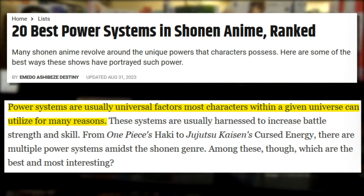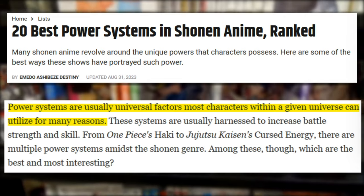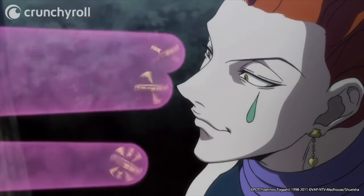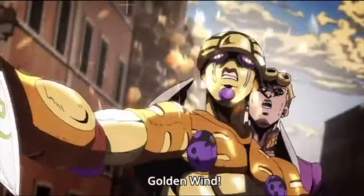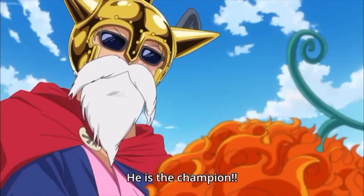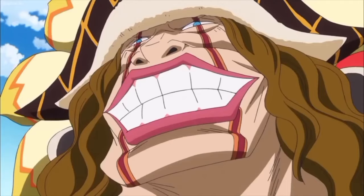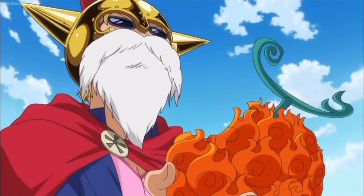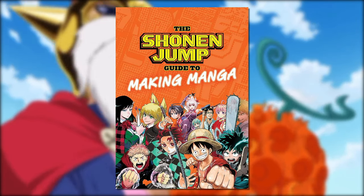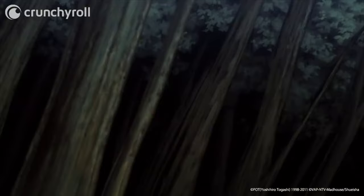Game Rant describes power systems in anime as a set of rules governing how characters use their abilities. Examples of power systems include Nen from Hunter x Hunter, Devil Fruits from One Piece, and Quirks from My Hero Academia. Each of these are power systems created by their author to be a measurable and engaging way for their characters to fight in a visually interesting way. The most popular implementations appear in series from Shonen Jump, but are not necessarily limited to Shonen series.